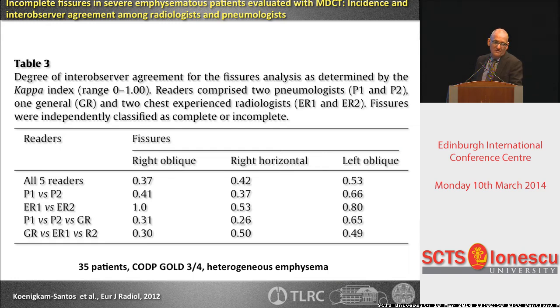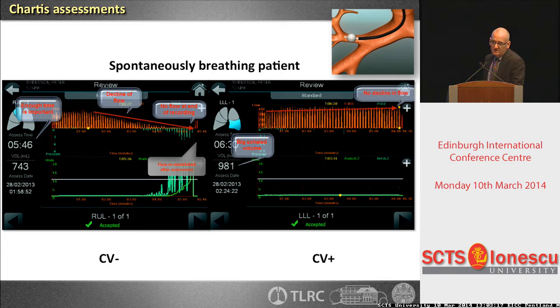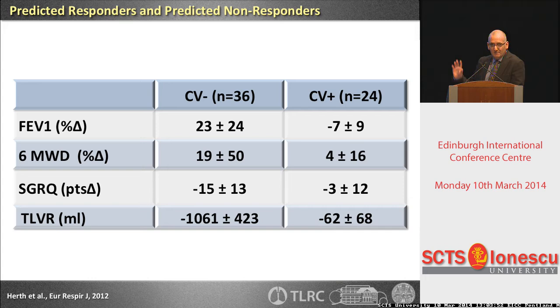My chest radiologist, Professor Heusel, does only chest imaging all day. We have about 1,000 candidates per year asking for volume reduction, so it's a huge workload — and you may have a problem finding such an expert. What you can do is the Chartis measurement: a balloon catheter is placed at the area you want to treat, and you analyze the signal. When the outflow signal is decreasing, there is no flow from the unblocked lobe. If there's a persistent outflow signal, flow is coming from the other lobe.